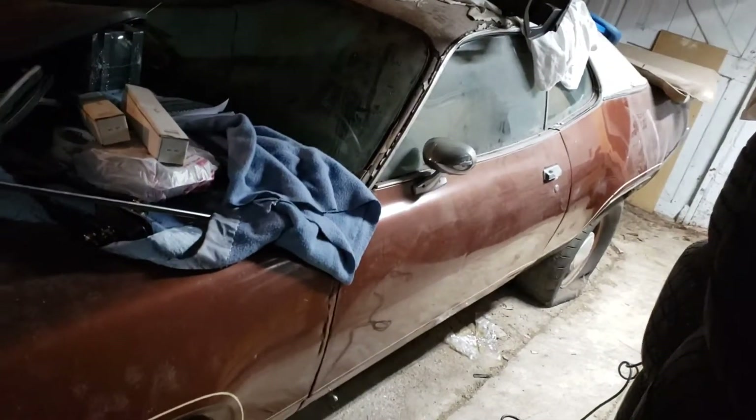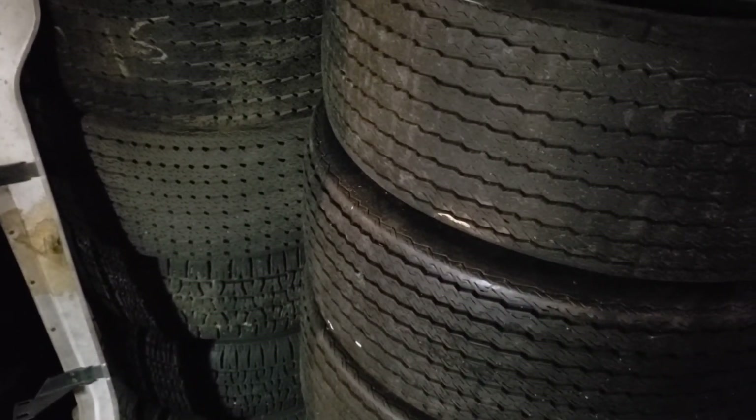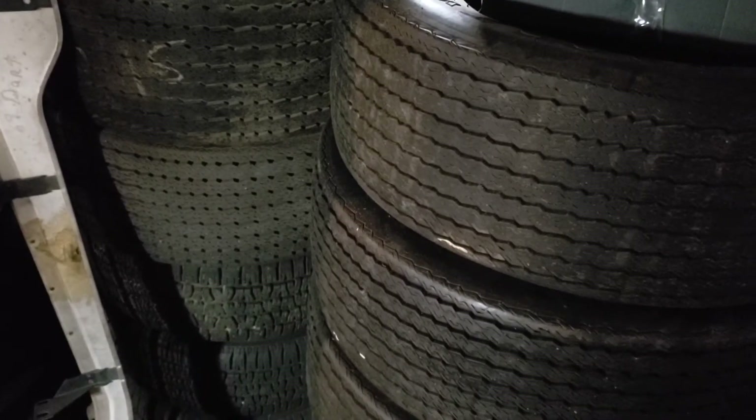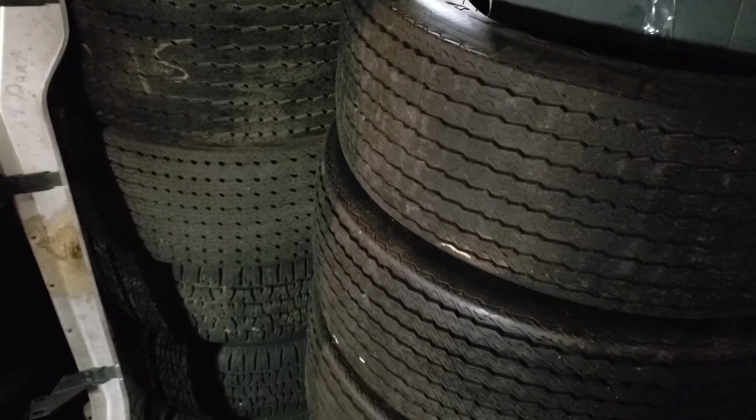But this is the 1971 GTX — I'll get back to that in a minute. Over here I've got more shelving and stuff. I've got original 1970 date-coded polyglass tires, E's and G's — exactly what would be on a TA or AAR. I've got, I think, six G's and two of the E's.